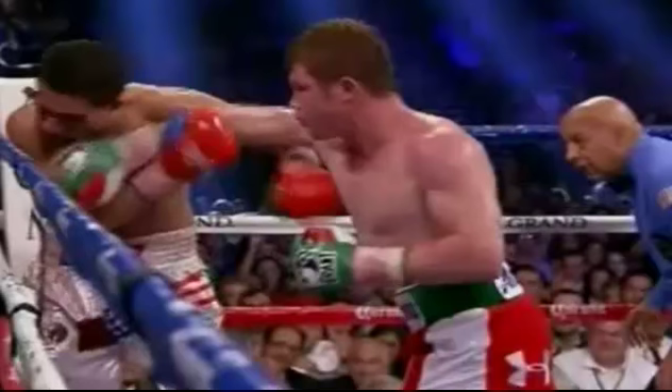It looks like he'll have Koto next, as long as Koto beats Trout. So for now, it is what it is — three knockdowns en route to a knockout victory by Canelo Alvarez. Peace out, take care.